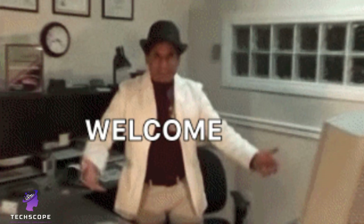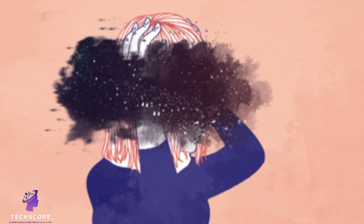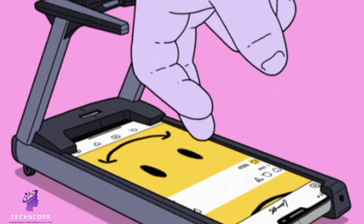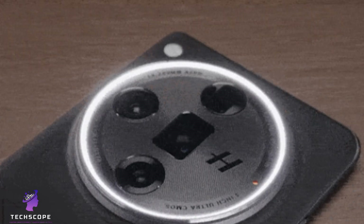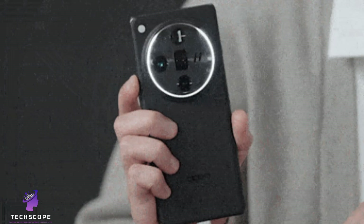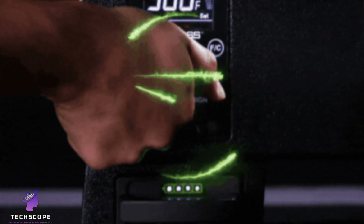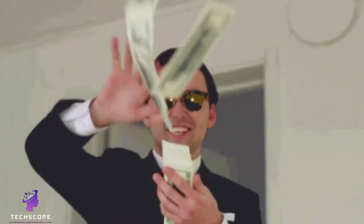Welcome to Techscope, your gateway to real tech breakdowns, not just the hype. Today's topic might just sound too good to be true. Imagine this: a smartphone that looks and feels like a flagship, offers a DSLR-grade 200-megapixel camera, a massive 8,000 mAh battery, 120-watt super-fast charging, and 5G connectivity — all for just 11,999 rupees. Sounds insane, right?